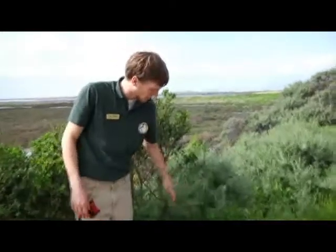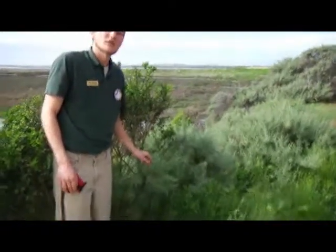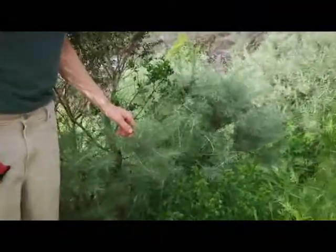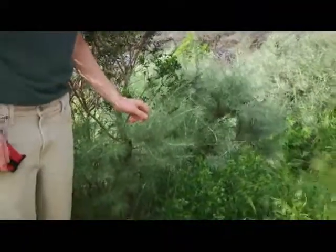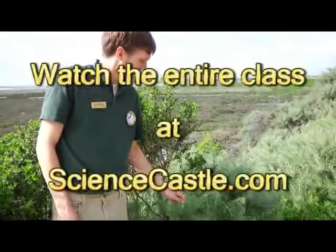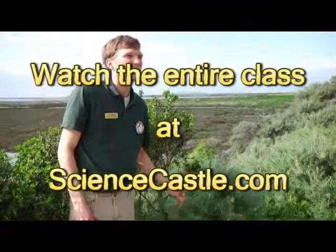This feathery looking pale green plant is a really classic plant, and it's called California Sage Brush. If you ever get the chance to come out to our refuge or other parts of California, you'll see this. It's really, really fragrant, and if you rub your fingers on the leaves, you can smell it. It has a really sweet, kind of vanilla smell to it. So it's a really cool uplands plant that you'll find around California.